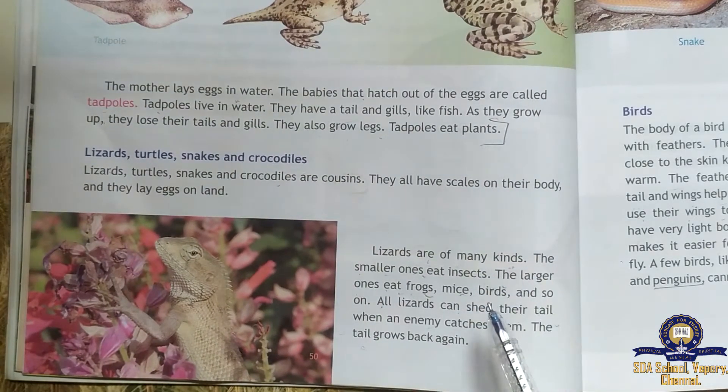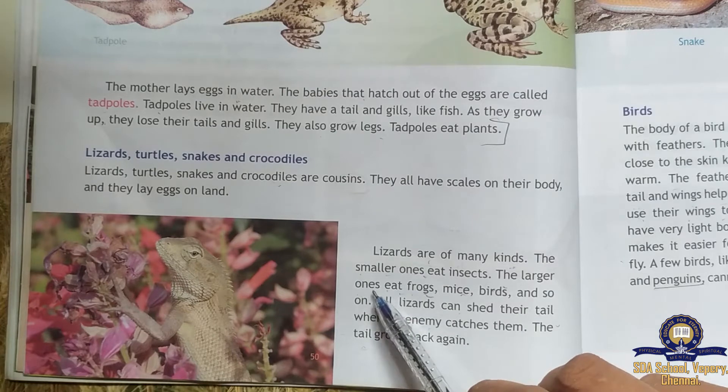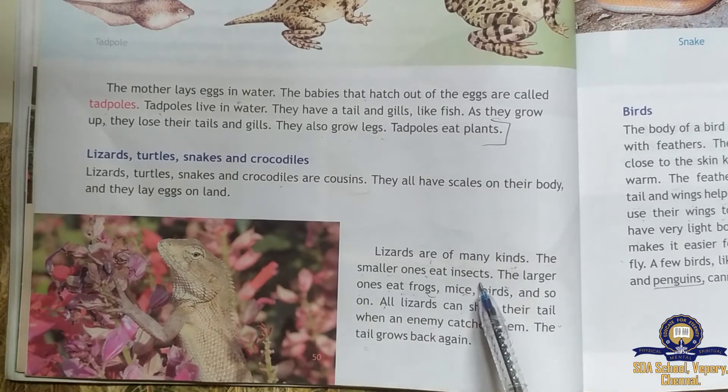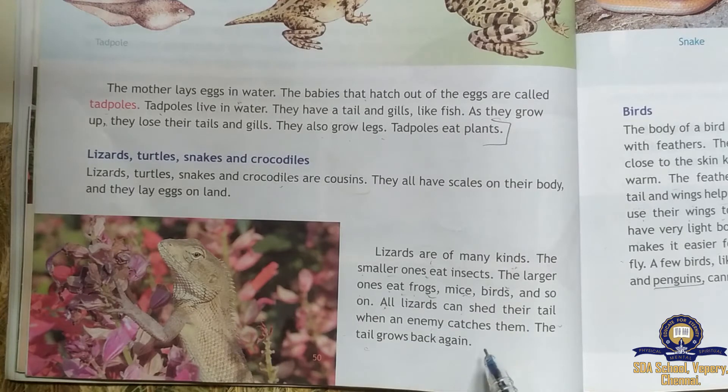Lizards are of many kinds. You would have seen them in the house. The smaller ones eat insects; the larger ones eat frogs, mice, birds, and so on. These are the foods of lizards.